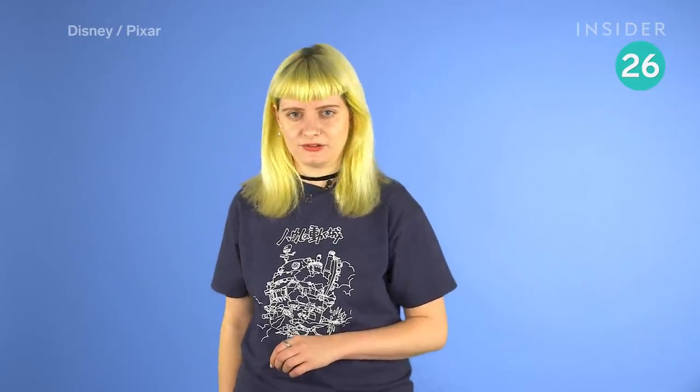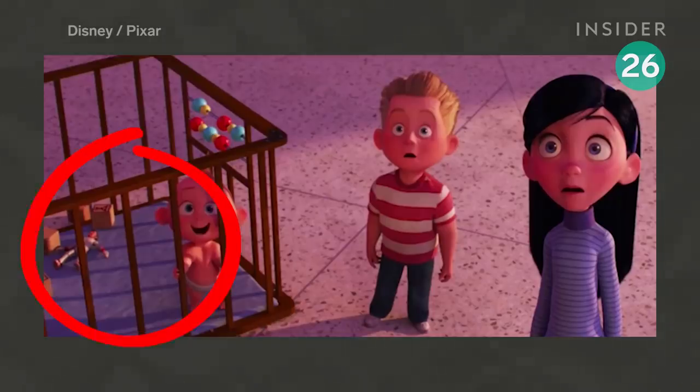Thinktute Kaboom looks a bit familiar. He actually cropped up in Incredibles 2, lying in the corner of Jack-Jack's crib.